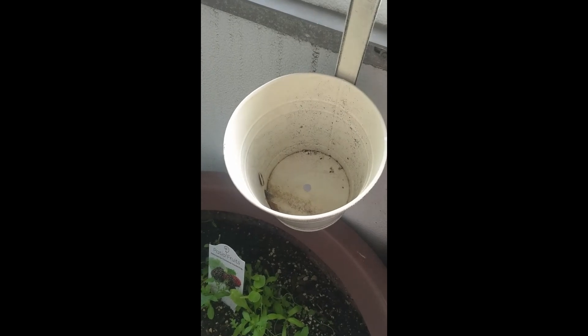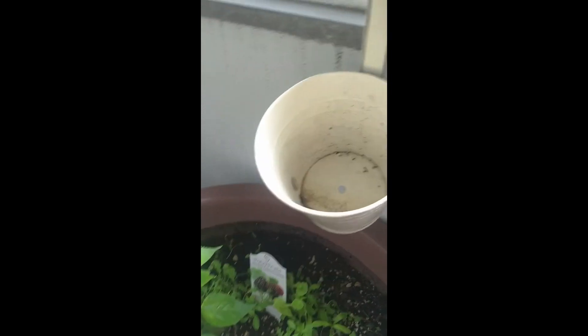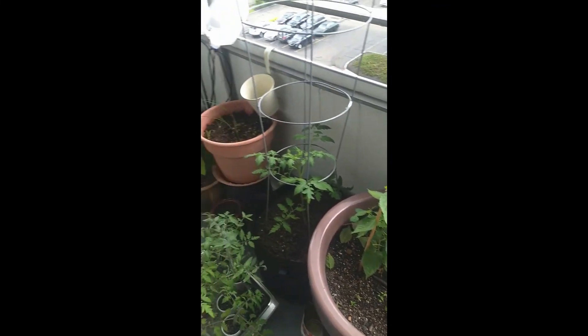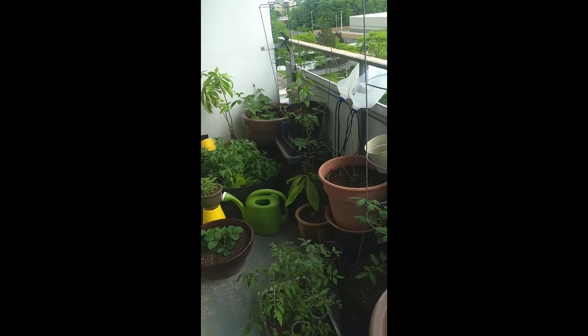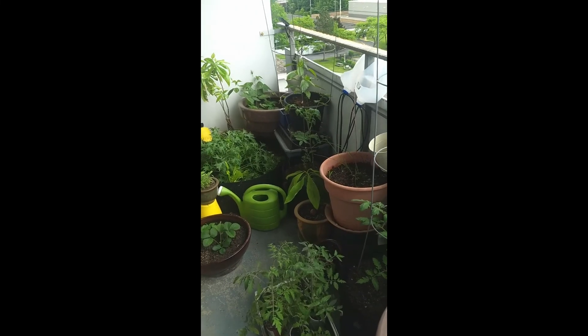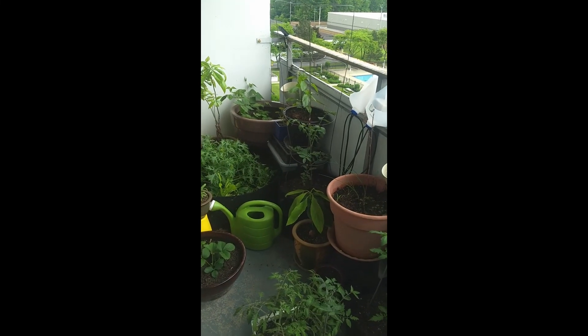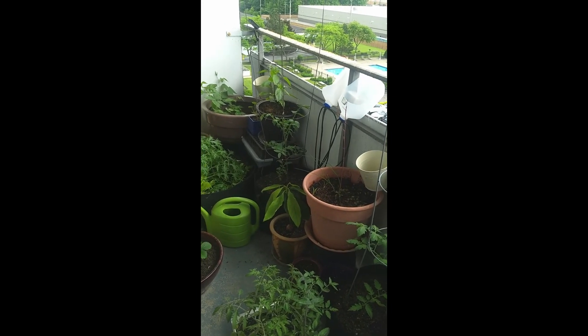Maybe I'll plant some flowers in them later in the season — not sure yet. Thanks for joining me and stay tuned for the next update on my garden. Hopefully by then I'll be getting tomatoes, cucumbers, and all the fun stuff. I'll definitely show off my first strawberry so everyone can see — thanks for watching.